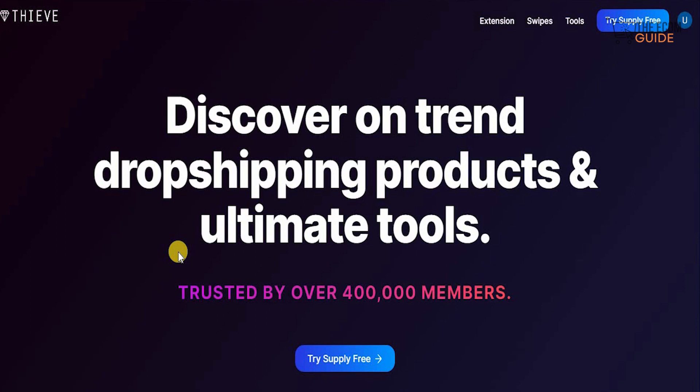We have gone into great detail and spoken about a number of different strategies and methodologies, so if you want to check the videos out you can always head over to our channel. In today's video, what we're going to focus on is the ability to discover trending dropshipping products by using this ultimate tool which has been trusted by 400,000 members.